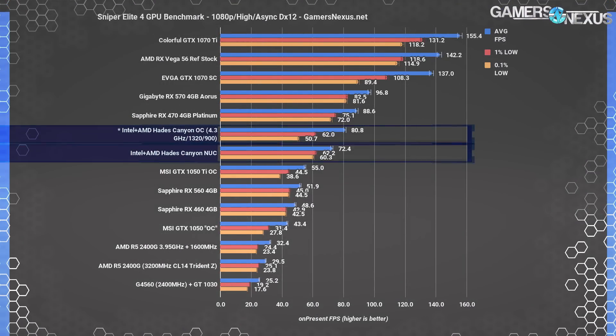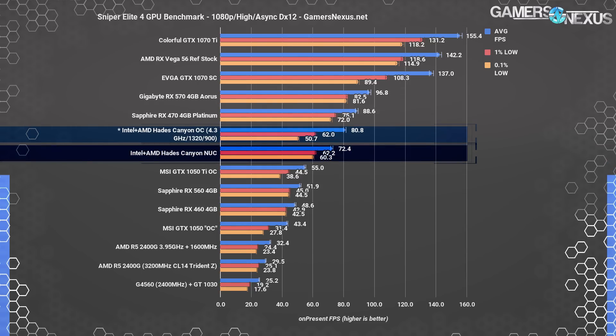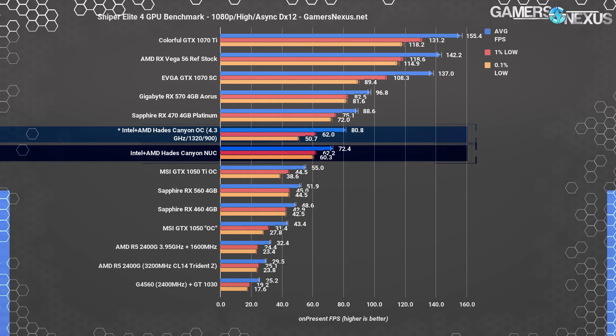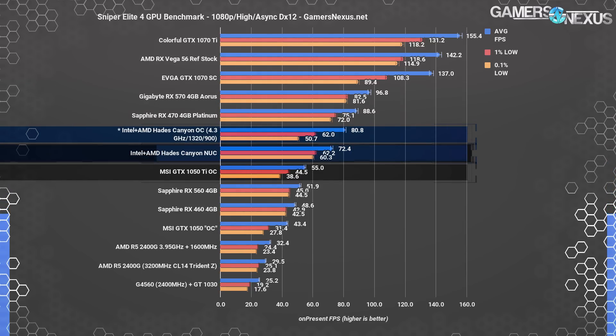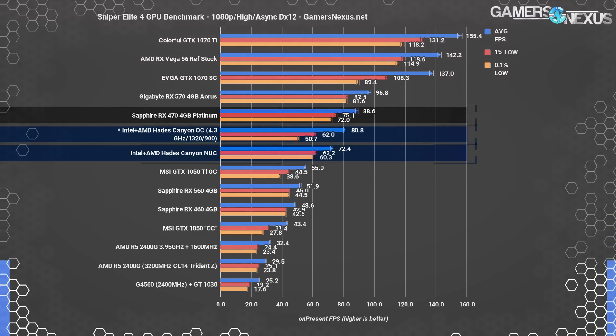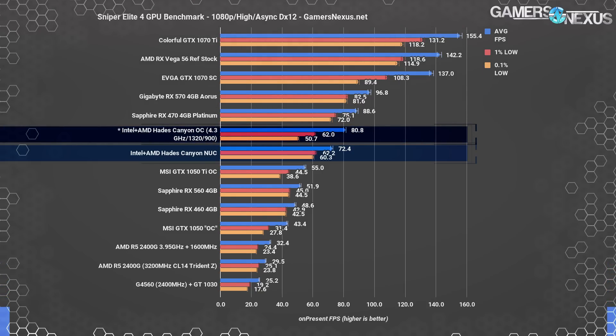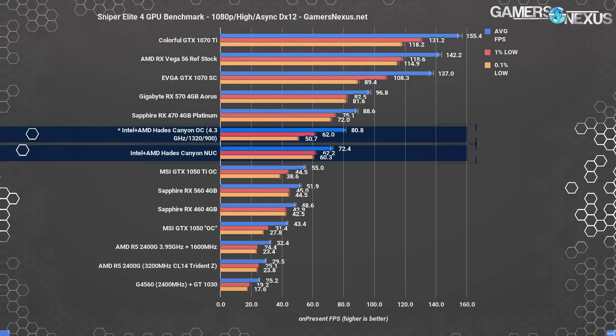Sniper Elite 4 gives us a bit of a best case for the Vega M GPU, as Vega plays well with the asynchronous compute shaders used in Sniper's DX12 implementation. All DGPUs were tested with our standard 7700K at 4.5GHz. The stock system lands at 72fps average with lows at 60fps, positioning it just above the GTX 1050 Ti, with an RX 470 outperforming the NUC by about 22%. Overclocking the NUC pushes us to 81fps average, providing performance between a 1050 Ti and an RX 470/570.